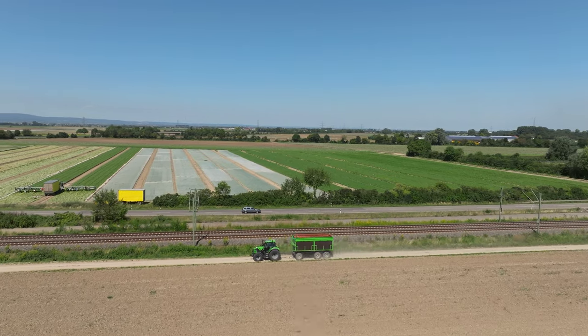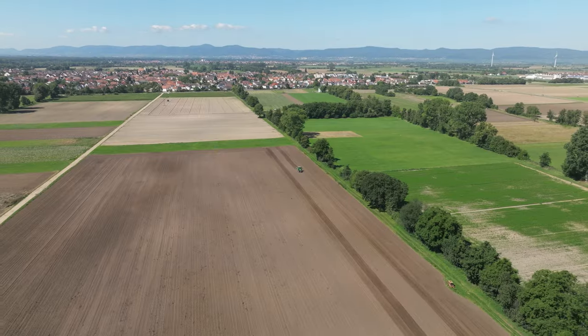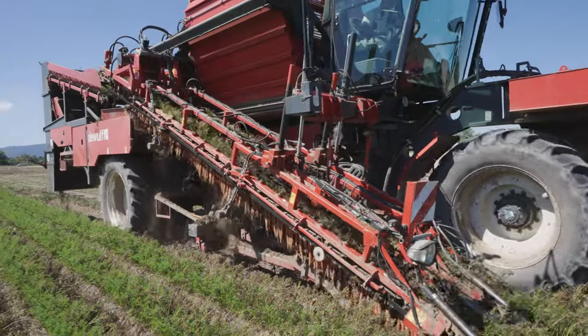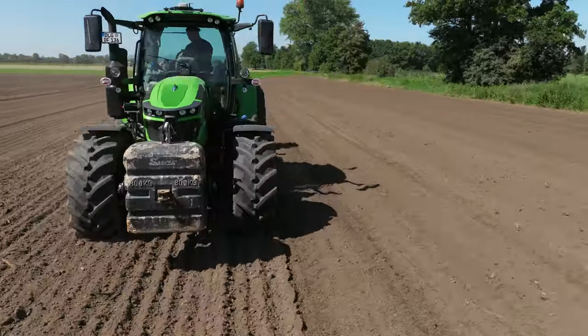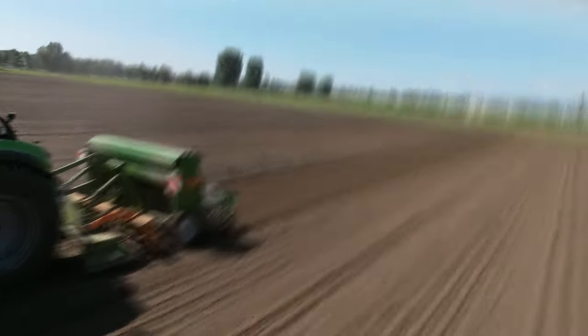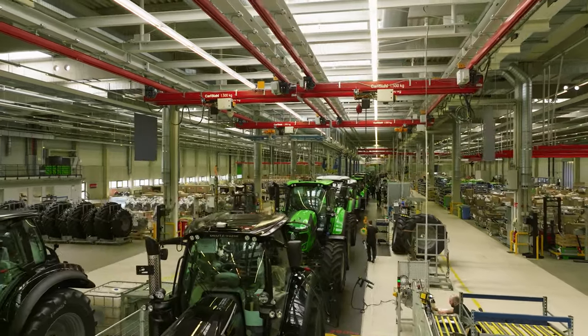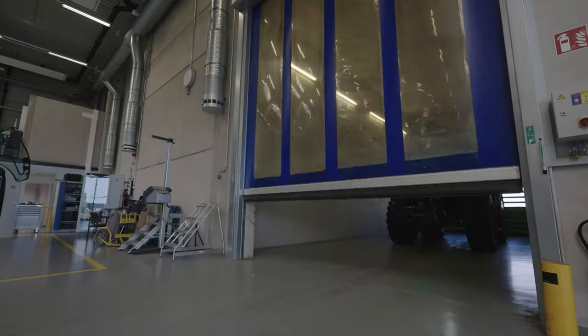The Palatinate is the largest contiguous vegetable growing region in Germany. For this documentary, we visited a large vegetable producer in the summer to show you its farm and field work. We also had the very exclusive opportunity to film at the Deutzfahr factory in Lauingen and to see one of the first 6.4 models in final assembly. Take a look at this exciting and varied short film — it's definitely worth it.